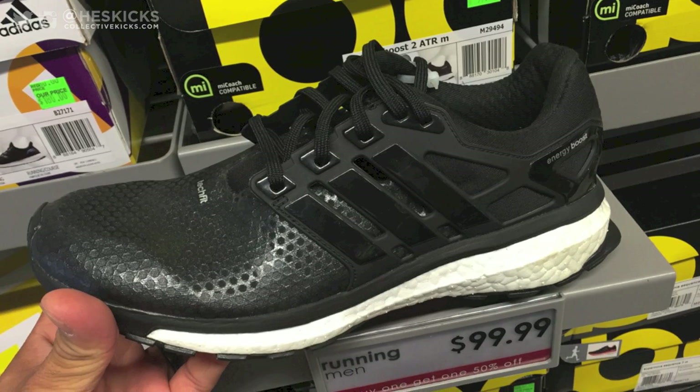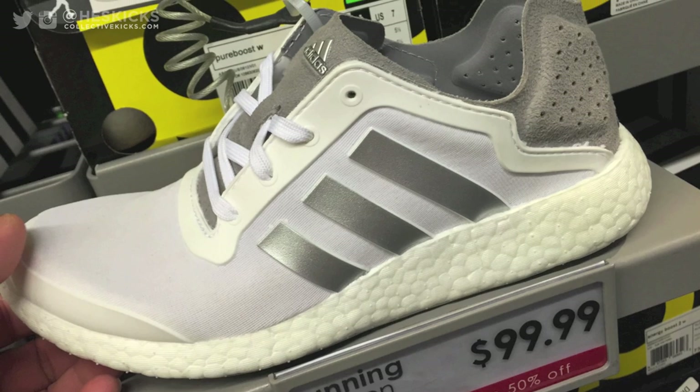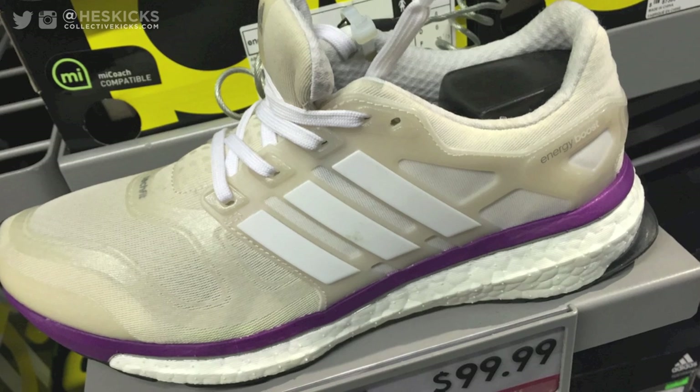Yo, what's going on guys? DJ Has here, CollectiveKicks.com. Wanted to bring you guys a video and show you some of the deals that I saw from the Adidas factory store, and they had some pretty good deals.